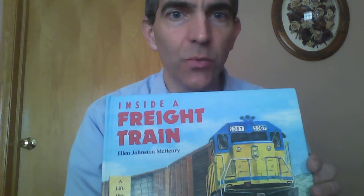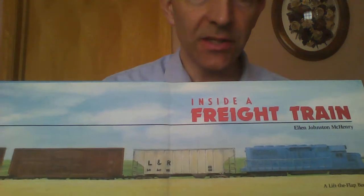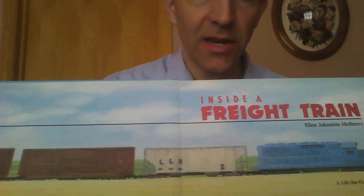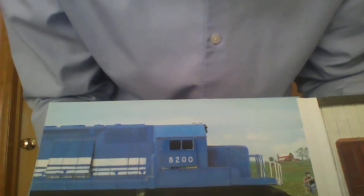Hi everyone, my name is Dean Dykstra and this is my YouTube channel. A lot of times you'll find trains on here. My kids love trains, but today something a little different. We're going to read Inside a Freight Train by Ellen Johnston McHenry. Have you ever seen a long freight train going by? My guess is you have, especially if you've looked at some of these videos.